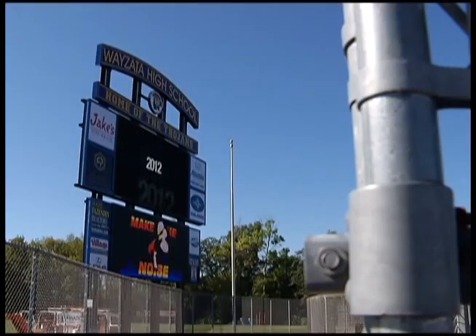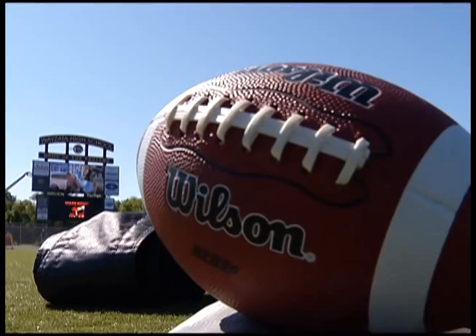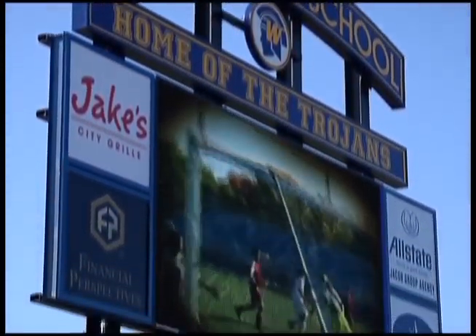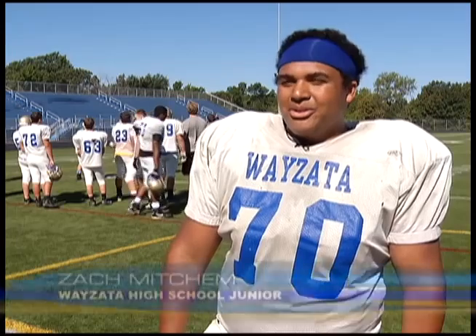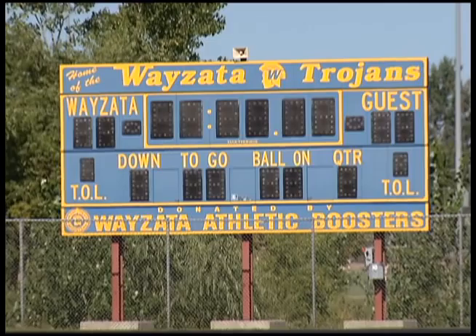I think it's really nice. It's actually the same board that the Minnesota Twins have, just a smaller version of it. Just under $350,000. When the Trojans kick off their season, fans and players will have a new LED scoreboard complete with a high-definition replay screen to enhance the game day experience. It's a big upgrade from the old scoreboard we had, and it's going to be nice to see some of the highlights as they're going on during the game.